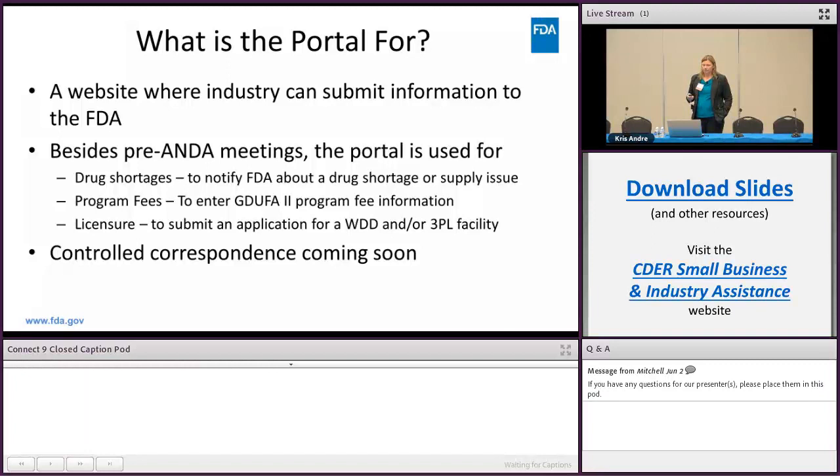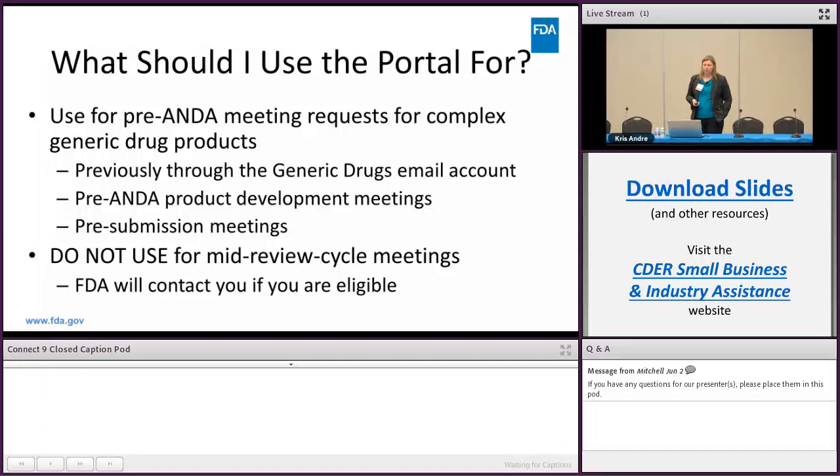Program fees and licensure are also part of the portal, and something interesting to know is that control correspondence, which many of you have used in the past, is coming to the portal very soon. For the context of this talk, you should use the portal for pre-ANDA meeting requests for complex generic products — previously submitted through the generic drugs email account — and we would prefer you submit them through the portal instead. It helps with our tracking, creation of projects, and logistics.